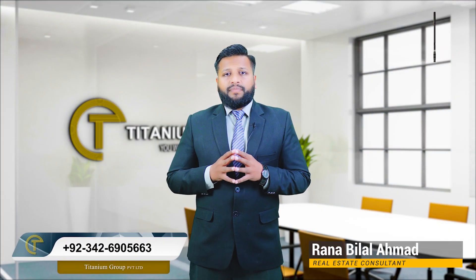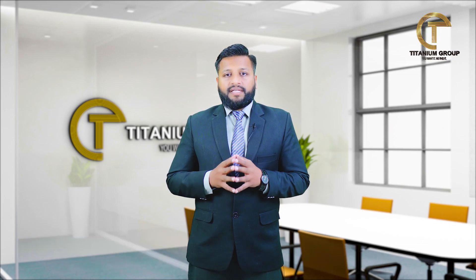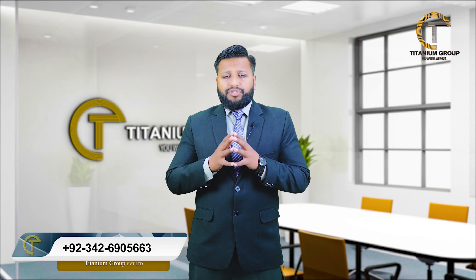Assalamualaikum, this is Rana Bilal Ahmed from Titanium Group. I hope that you are doing well. As you all know, on Titanium Group's platform, you will receive updates about residential or commercial projects.